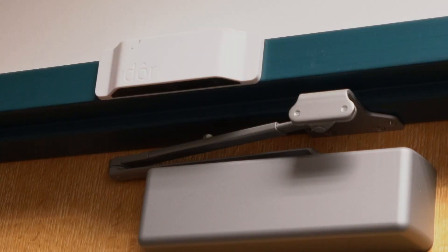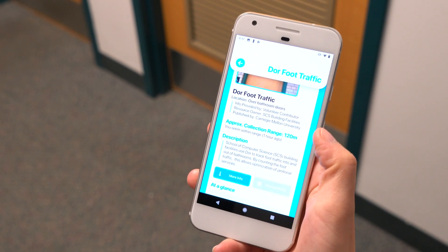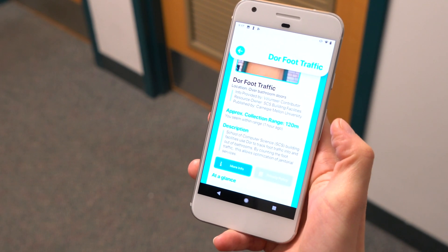I find this suspicious device over bathroom doors, so I check it out. It's called door foot traffic analysis. It counts the number of people who go in and out of the bathroom to decide when to send people to clean it. So nothing to worry about.